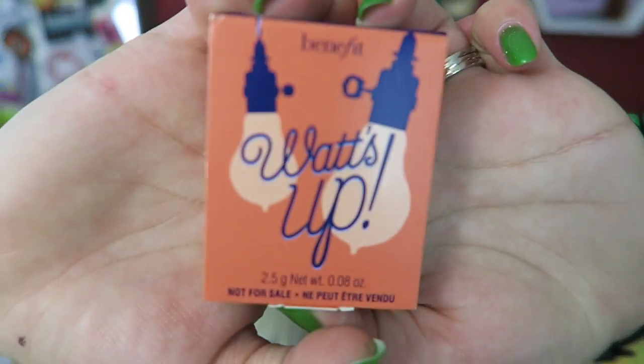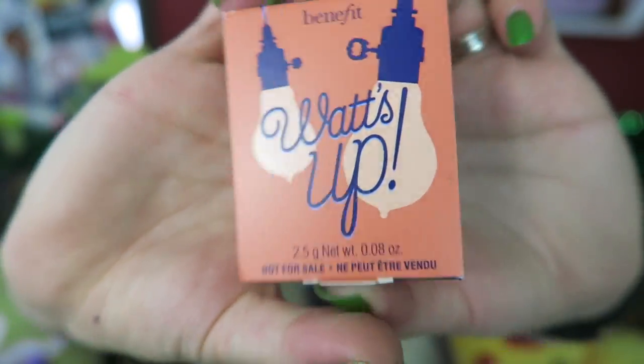Alright, product number one. Next we have — ooh, a Benefit product. What is it? How do I open you carefully? Is anybody else like that — when you get something new, you want to open it as carefully as possible?